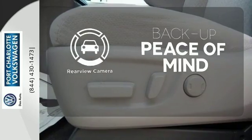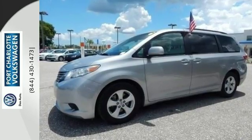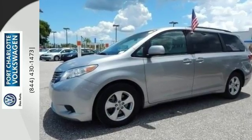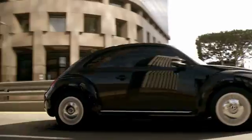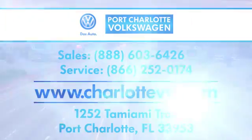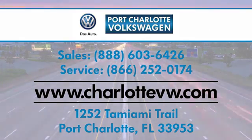Hindsight is 20-20 with the backup camera. Roll up in style when you bring home this Sienna today. Port Charlotte Volkswagen — we strive to be your one-stop shop for all of your Volkswagen needs. We're conveniently located at 1252 Tamiami Trail in Port Charlotte, Florida.